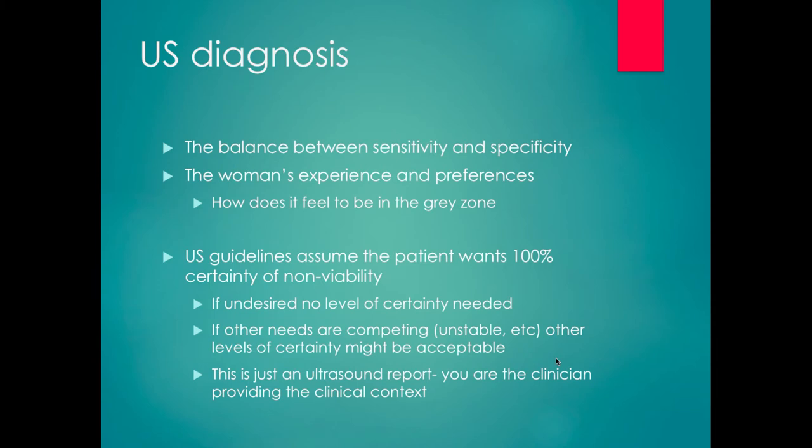In terms of ultrasound diagnosis, it's a balance between sensitivity and specificity. The guidelines assume a patient wants 100% certainty of non-viability. But if the pregnancy is undesired, you don't need that level of certainty to perform a D&C — you only need that level if they want to keep a viable pregnancy. If there are competing factors like concern about stability, the threshold for intervention may vary. The ultrasound is just a test and the report is just a report — it's for you and for us to interpret in the entire context of the patient's clinical picture and desires.